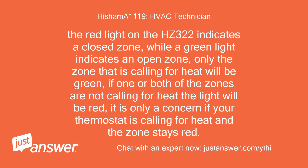The red light on the HC-322 indicates a closed zone, while a green light indicates an open zone. Only the zone that is calling for heat will be green. If one or both of the zones are not calling for heat, the light will be red. It is only a concern if your thermostat is calling for heat and the zone stays red.